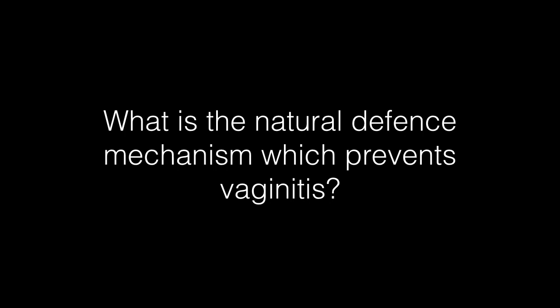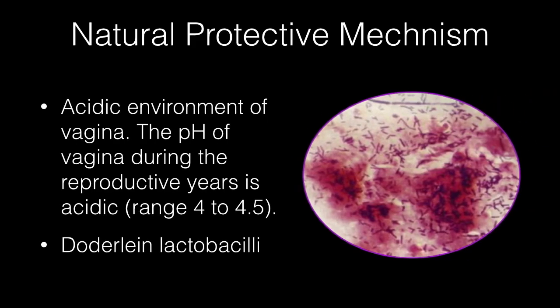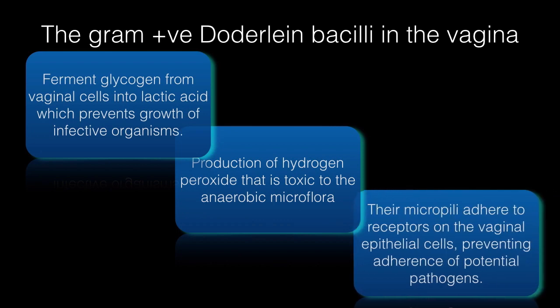What is the natural defense mechanism which prevents vaginitis in women? The only natural protective mechanism against infection is the acidic environment of the vagina. The pH during the reproductive years is acidic, ranging from 4 to 4.5, due to the presence of lactobacilli called Doderlein's bacilli. These ferment glycogen from vaginal cells into lactic acid, preventing growth of infectious organisms. Some lactobacilli also produce hydrogen peroxide, which is toxic to anaerobic microflora. Women who carry hydrogen peroxide-producing lactobacilli have a low incidence of bacterial vaginosis. Their micropili also adhere to receptors on vaginal epithelial cells, preventing adherence of potential pathogens.